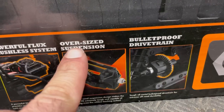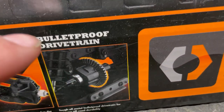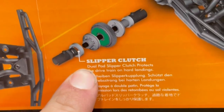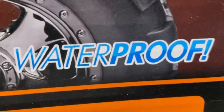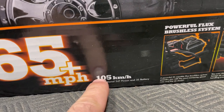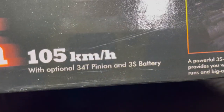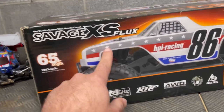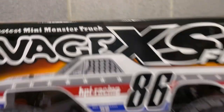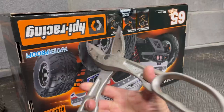The box mentions oversized suspension and they call it a bulletproof drivetrain. It has a slipper clutch, is waterproof, and rated at 65 miles an hour — that's 105 kilometers — with the optional 34-tooth pinion. I don't know if that's in here, but we're going to see. They call it the world's fastest mini monster truck, still factory sealed.